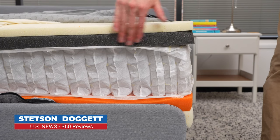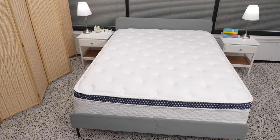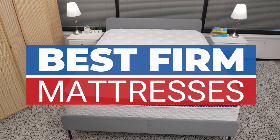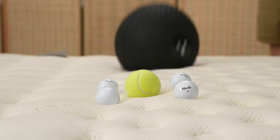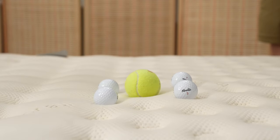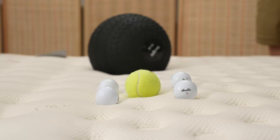In this video, we are covering US News and World Report's 360 Review's top-rated firm mattresses. Our team has analyzed thousands of data points on more than 300 mattresses to bring you our updated ratings for the best firm mattresses of 2022.